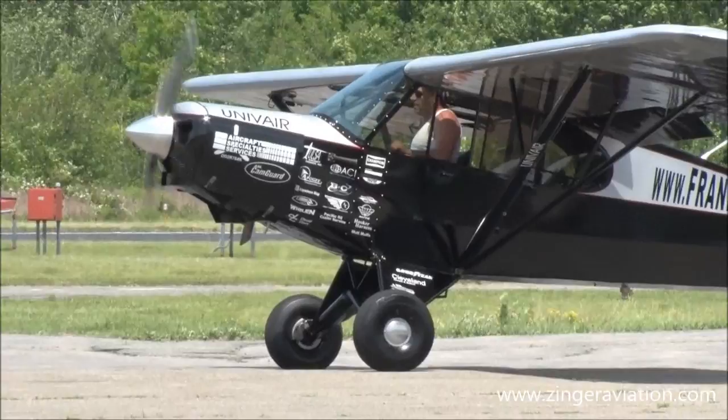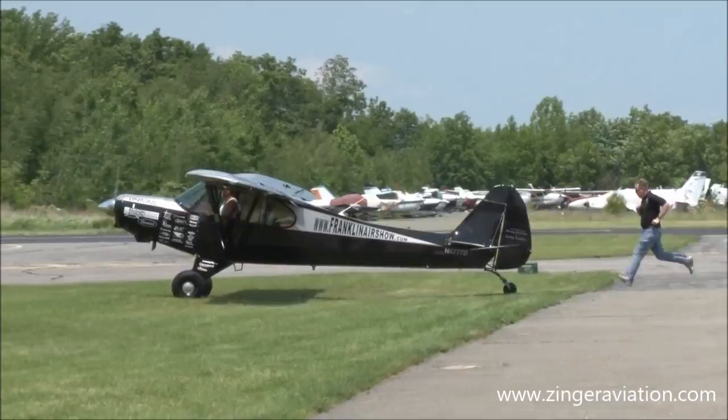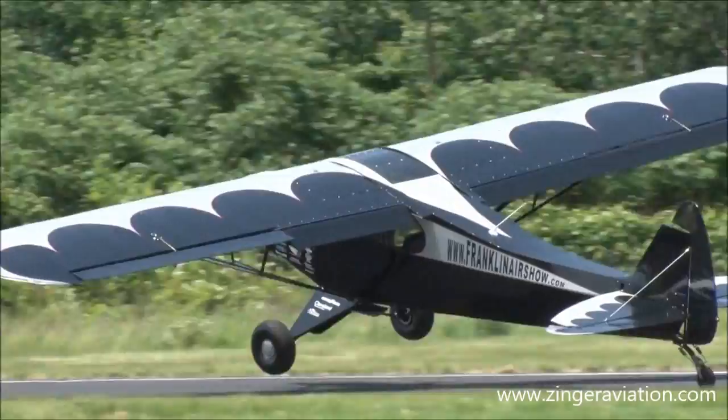Look out! Look out! Geez, here we go. Oh, boy. No, no, no, no — there's trees over there! Watch out for the trees!